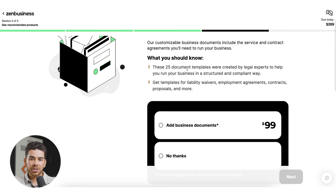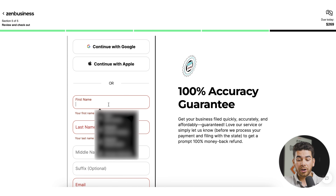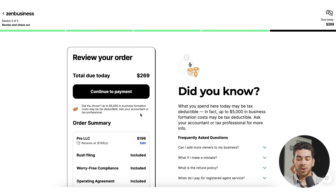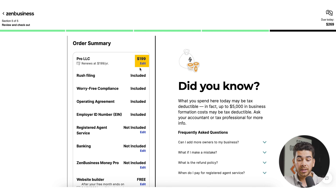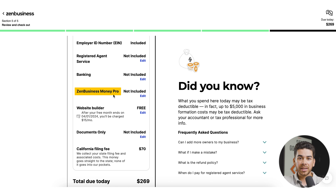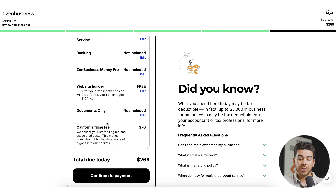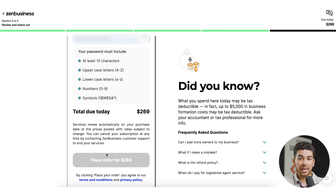There's an additional service for business documents — let's say 'No thanks.' Now we're on the review page. Enter your name and click 'Continue to review our order.' The total due today is $269. The Pro plan is $199 and includes rush filing, worry-free compliance, an operating agreement, and your EIN number. The registered agent service is not included — that's another $199 per year separately. The California state filing fee of $70 goes directly to the state, not to ZenBusiness. Once ready, click 'Continue to payment,' enter your payment information, and click 'Place order' to finish up.